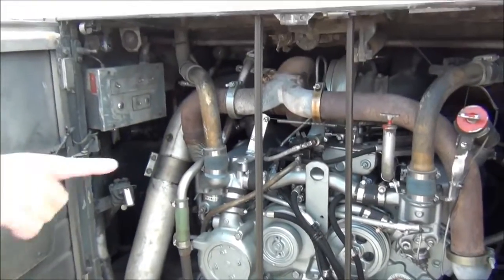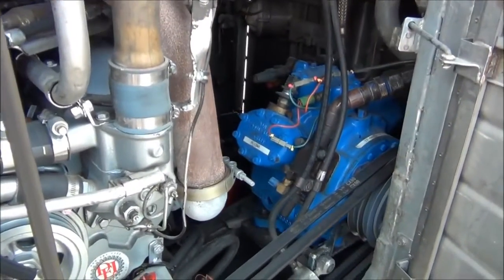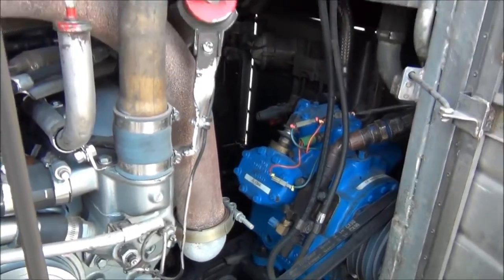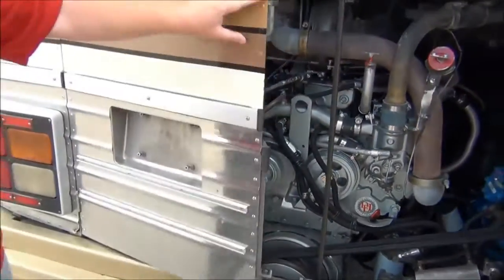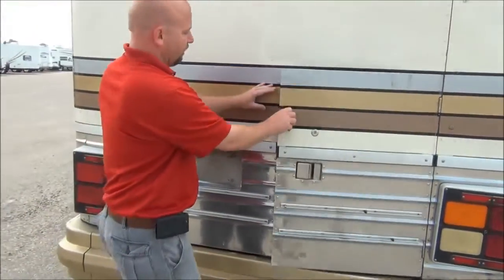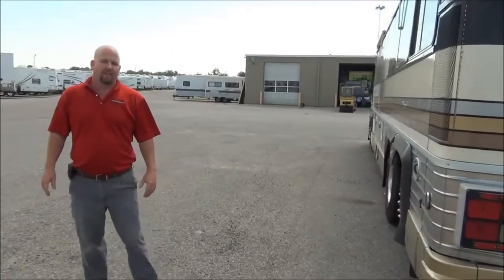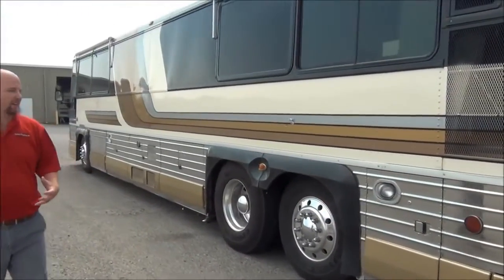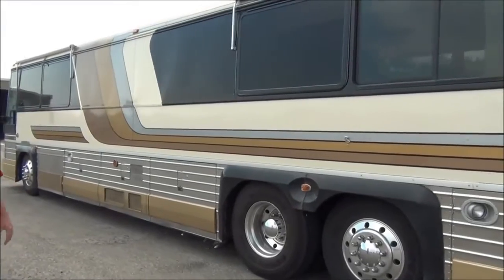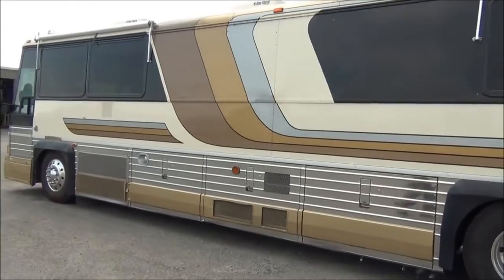They rebuilt the air conditioner compressor at the same time, so the AC going down the road works perfectly on this, even without the generator running. We'll go around and show you the other side as well. This is the original paint, but the paint looks outstanding on here. Awnings all the way around — this coach looks good.